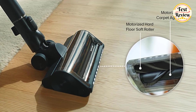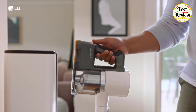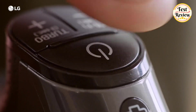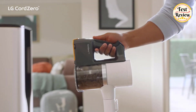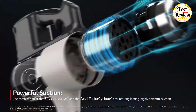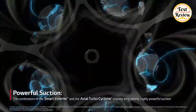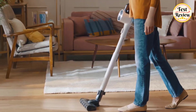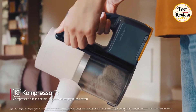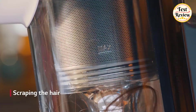It's equipped with built-in LED headlights so you can easily spot and clean hidden dirt, dust, and debris. The LG compressor technology allows for efficient dirt compression, meaning fewer stops to empty the dustbin. It also features a five-step filtration system which first separates dirt in the bin and then filters fine dust, ensuring cleaner air.